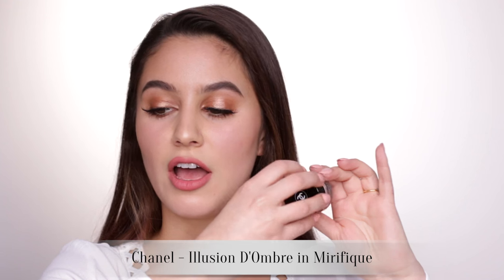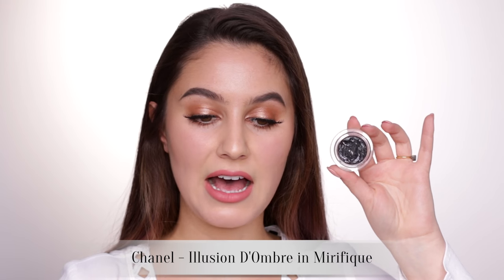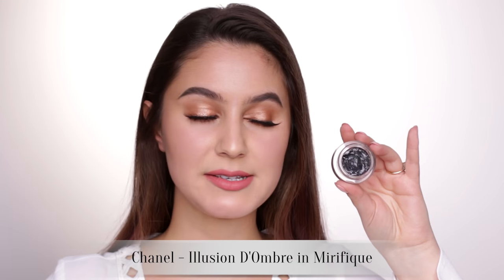This one irritates me — the Chanel Illusion D'Ombre in Mirafique. I have these in many shades. It's a beautiful complex cream eyeshadow that's a little bit glittery but not in an obnoxious way, and you can apply it with your finger and it lasts all day. I've purchased three or four of this shade — it's the black one — and every single time it dries out so fast, it becomes completely unusable. It's gone to some sort of weird paste, and I've decided enough is enough and I won't purchase it again.